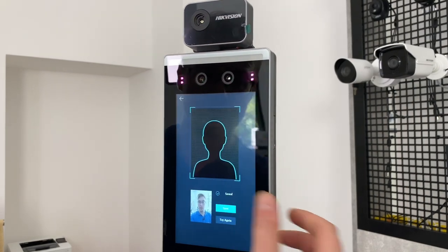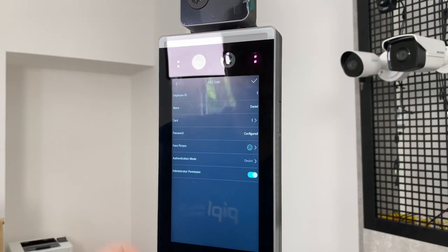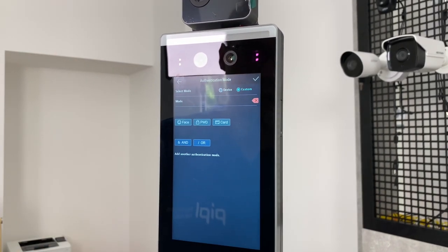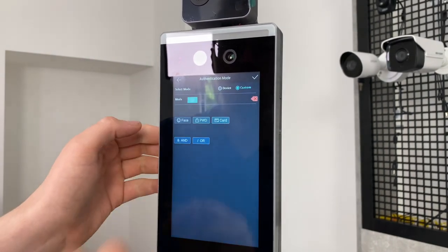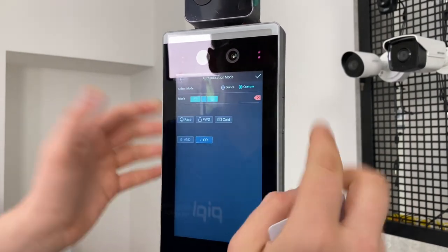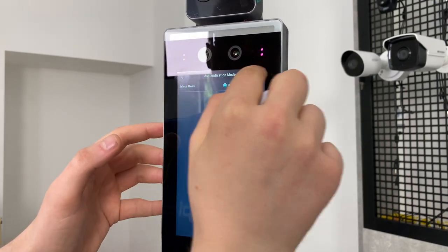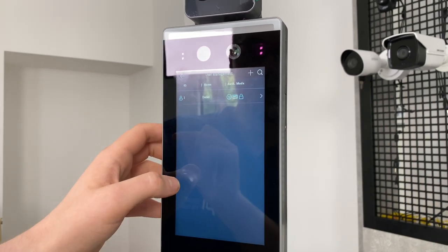Save. Now we give our user administrator permission. Under Authentication Mode — you can customize it to face plus password, card plus password, face and password, or face or card. I don't actually need a custom mode right now, so I turn it off and save the settings, confirming that I've created the user.